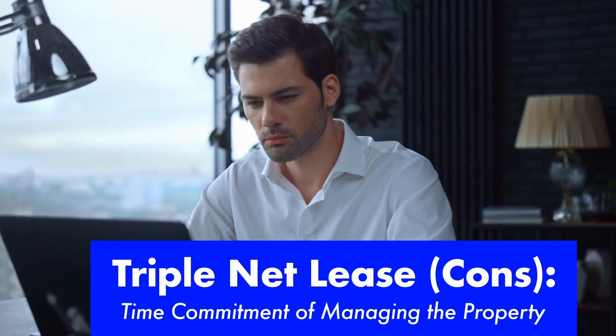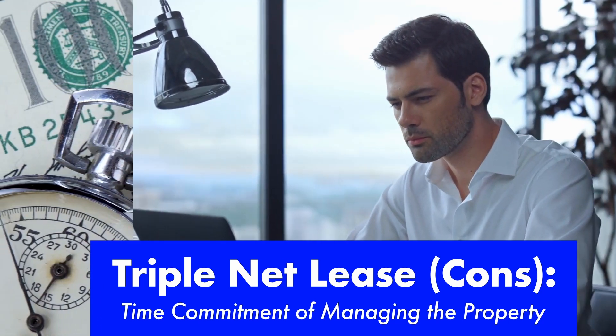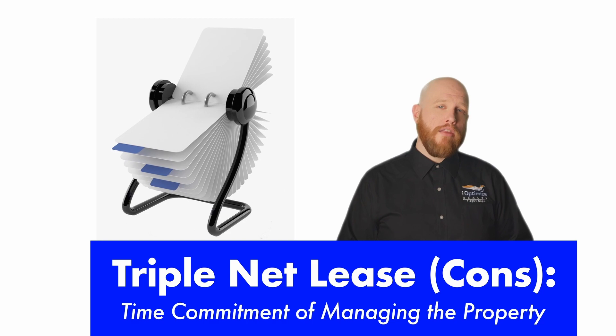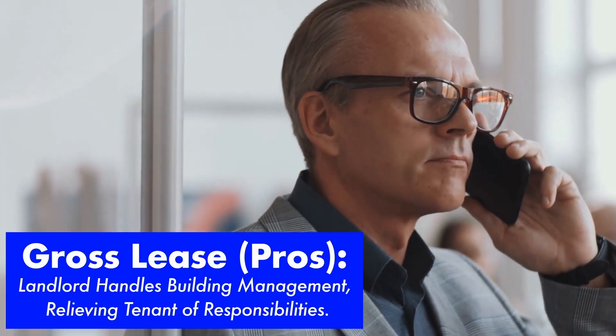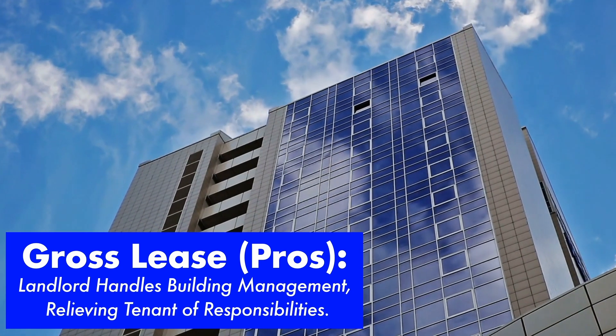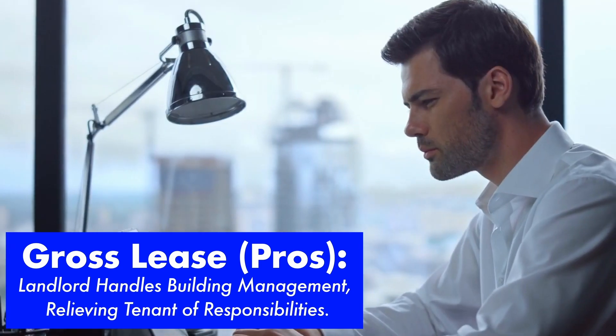Additionally, in a triple net lease, the tenant becomes the de facto property manager. They are taking on the time-consuming task of vetting vendors and keeping a contact list on hand for anything unplanned. Do you want that responsibility? With a gross lease or modified gross lease, the landlord is responsible for all or most of these costs, which removes the responsibility and time-consuming task of managing the building from the tenant's shoulders.